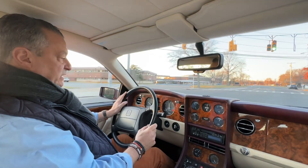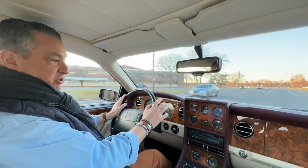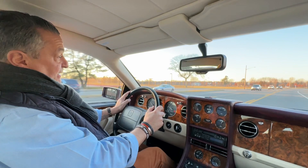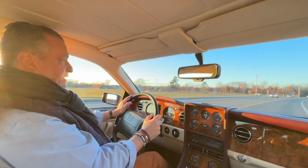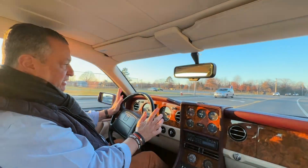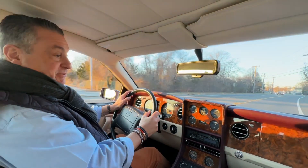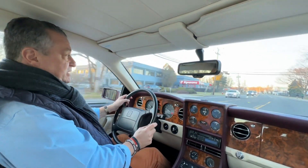They are cars with a hell of a lot of power from their 6.7-liter turbocharged engines, and we say it all the time but this is something you could really cross the United States or cross Europe in luxury, with room for four with luggage, and still feel extremely special.